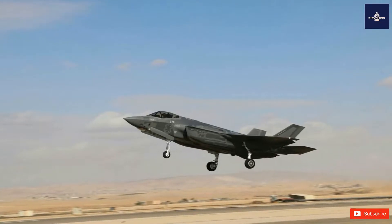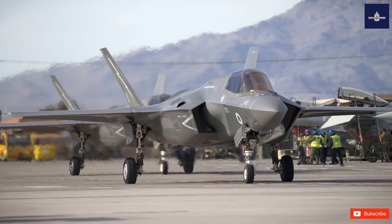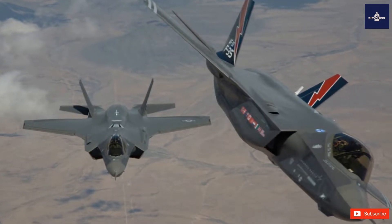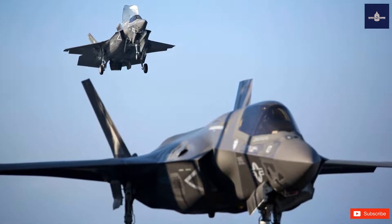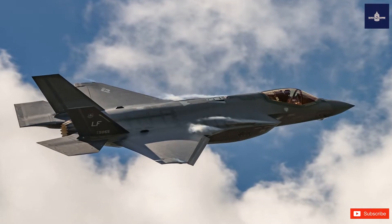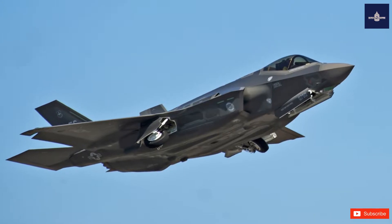The aircraft descends from the Lockheed Martin X-35, which in 2001 beat the Boeing X-32 to win the Joint Strike Fighter (JSF) program. Its development is principally funded by the United States, with additional funding from program partner countries from NATO and close U.S. allies, including the United Kingdom, Australia, Canada, Italy, Norway, Denmark, the Netherlands, and formerly Turkey.